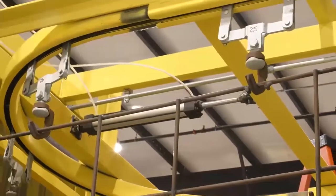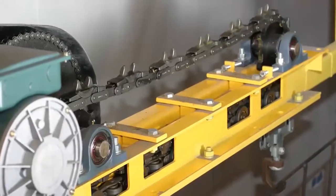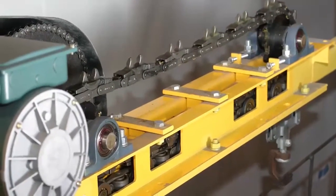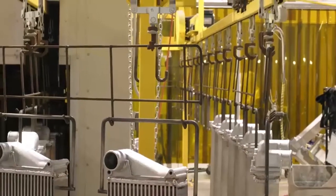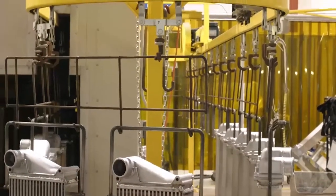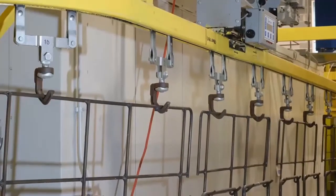If you'd like to reduce the cost of maintaining multiple drives, we offer a heavy-duty enclosed track system with a length exceeding 600 feet per drive. Our Frost enclosed track chain can exceed 15,000 pounds of ultimate strength, and it's rated for 900 pounds of pull at the drive.